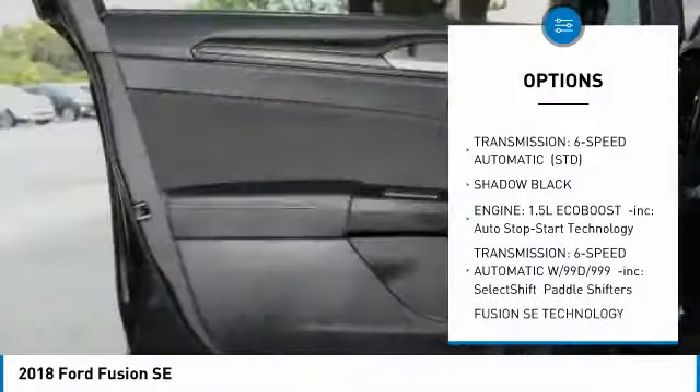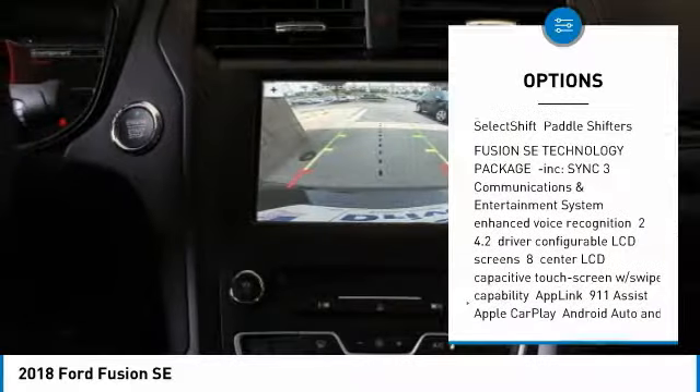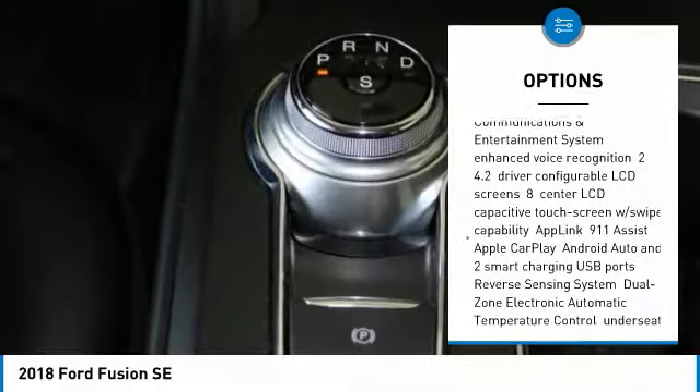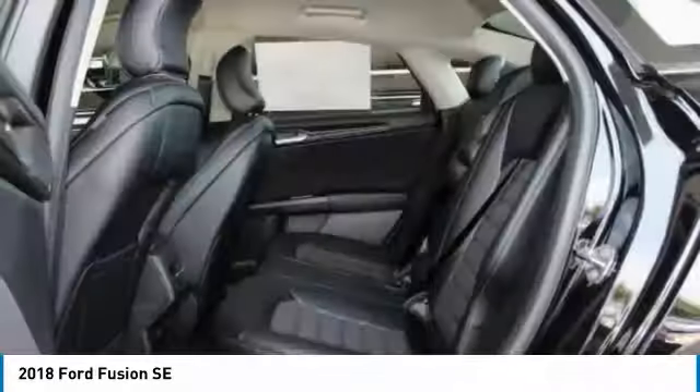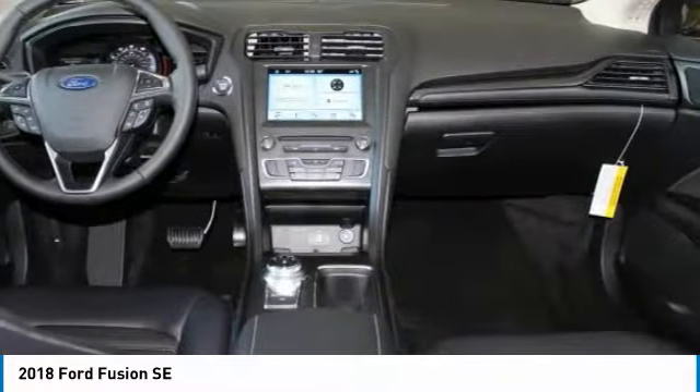Front license plate bracket. Is love at first sight really possible? Let us know when you stop in. For more information, please visit us. We'll see you next week.